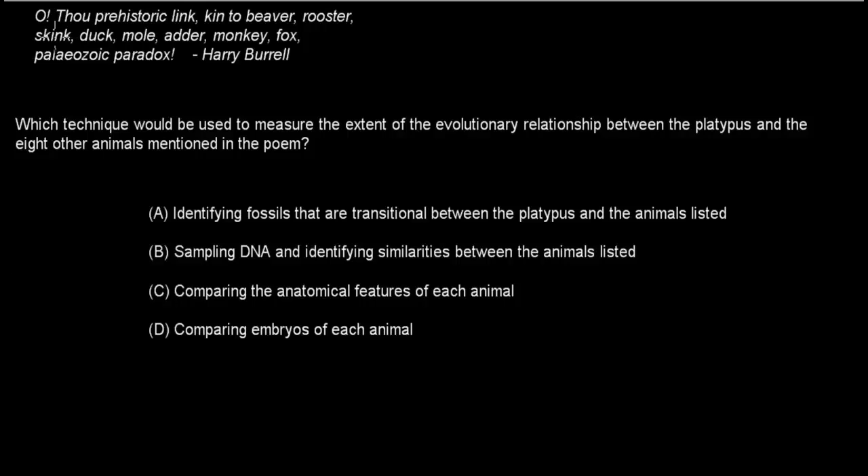Next question features a poem: 'A prehistoric link, kin to beaver, rooster, skink, dunk, mole, adder, monkey, fox — Paleozoic paradox,' by Harry Burrell. The question is: which technique would be used to measure the extent of the evolutionary relationship between the platypus and the eight other animals mentioned in the poem?